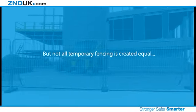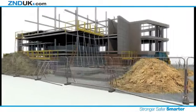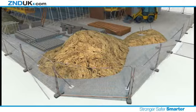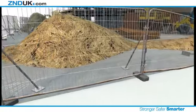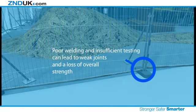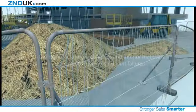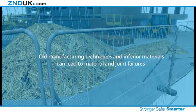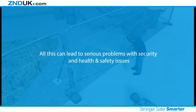But not all temporary fencing is created equal. Poor quality fencing cannot withstand the demands of tough construction environments. Poor welding and insufficient testing can lead to weak joints and a loss of overall strength. Old manufacturing techniques and inferior materials can lead to material and joint failures. All this can lead to serious problems with security and health and safety issues.